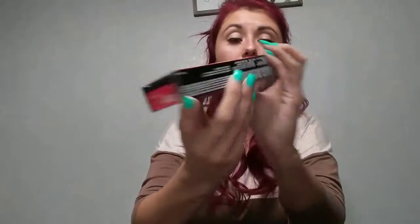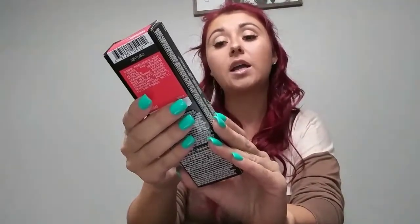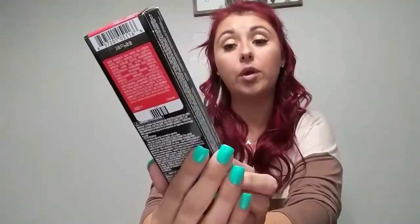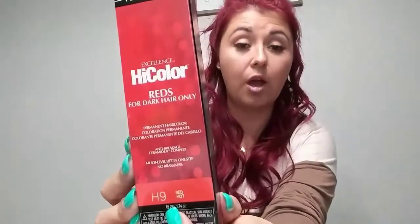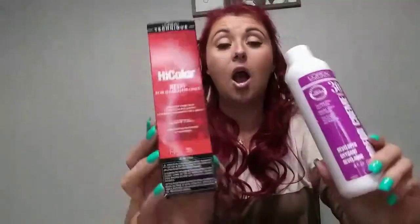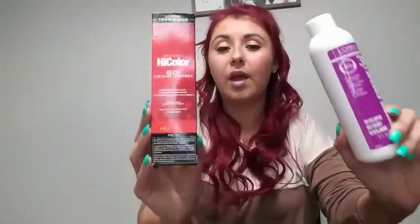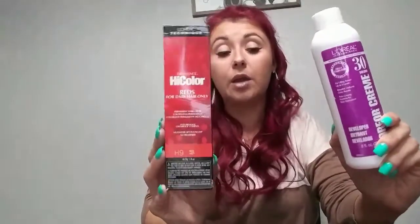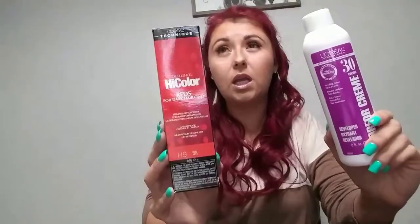My color still has a lot of that red velvety brown in it, so I had to do it twice. The first time I used L'Oreal High Color in Red Hot with a 30 developer — I did that twice and my hair still had a very purple effect to it. I waited a few days between applications. The second time still had a purpley effect, so I waited about two weeks and colored it again.